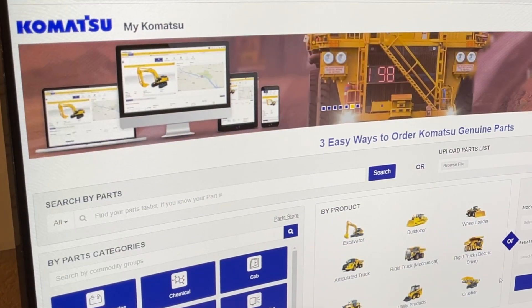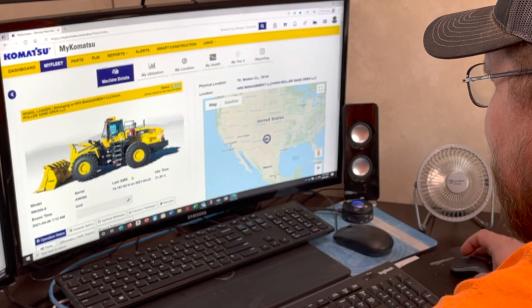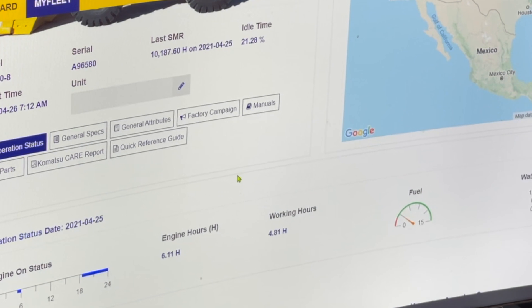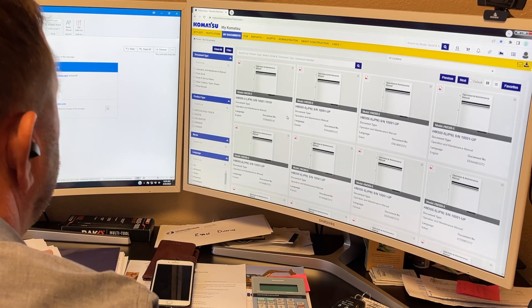This information is available in MyKomatsu. With MyKomatsu, operators can log and track their fuel consumption, their operating mode, and ultimately their work efficiency to pull real data from the field and analyze their individual job site.